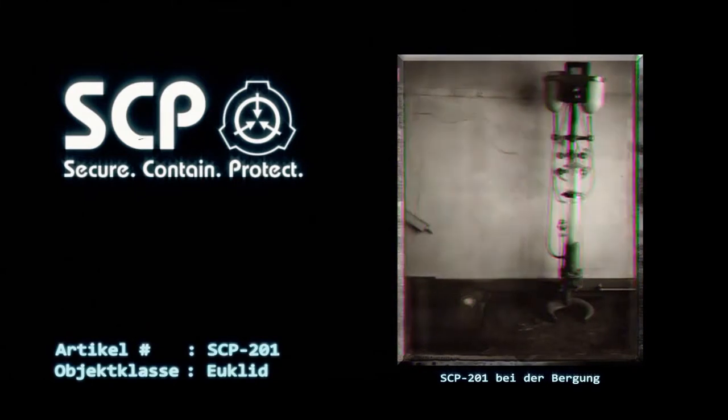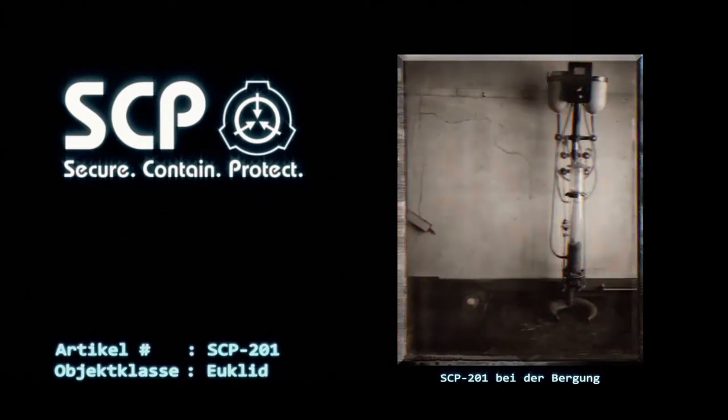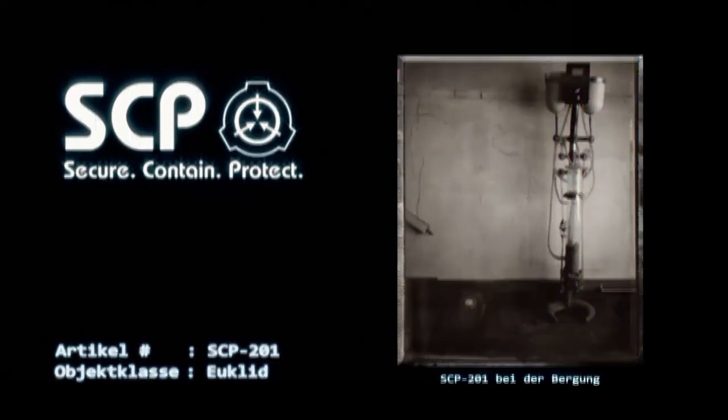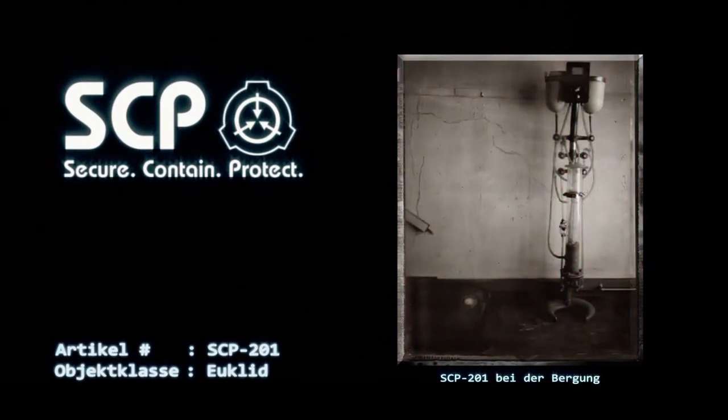SCP-201 ist 1,8 Meter hoch und hat eine Masse von 36,5 Kilogramm. Die metallenen Bestandteile bestehen aus Stahl und Messing, und verschiedene Stücke sind mit Gummischläuchen miteinander verbunden. Die beiden Infusionsbeutel sind aus Porzellan und oben offen. SCP-201 wurde im Krankenhaus aus einer lange ungenutzten Abstellkammer geborgen. Es gibt zu SCP-201 keinerlei Einträge in den Krankenhausakten.